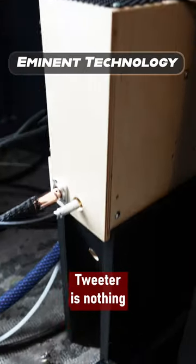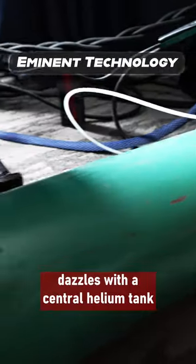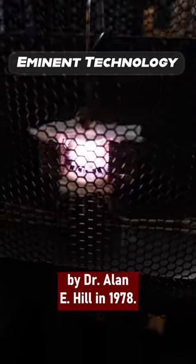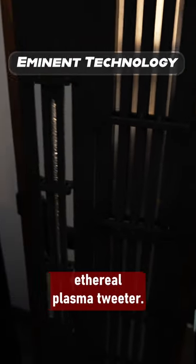The Plasmatronic Hill Type 1 Plasma Tweeter is nothing short of fascinating. Not your typical speaker, it dazzles with a central helium tank and entrancing pink and purple flames. Introduced by Plasmatronics, helmed by Dr. Alan E. Hill in 1978, this design marries a standard dynamic speaker with an ethereal plasma tweeter.